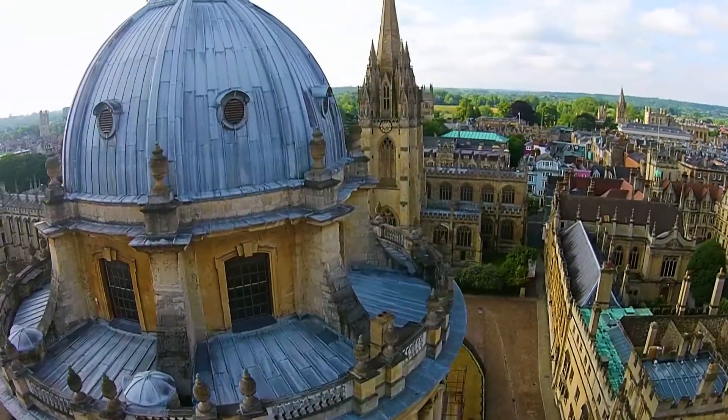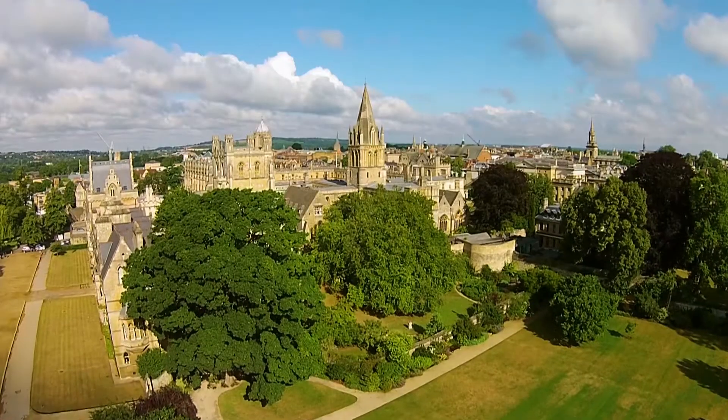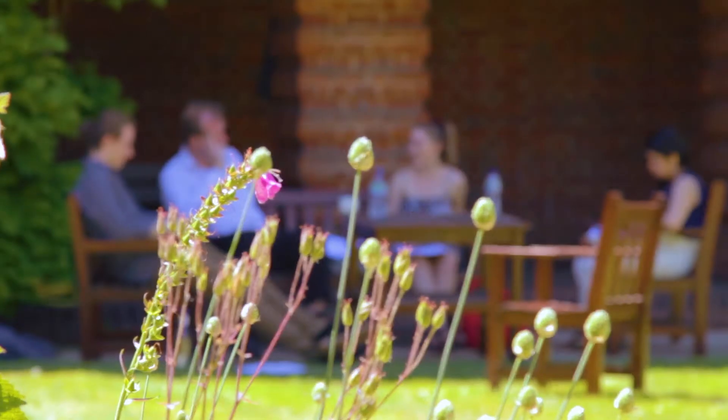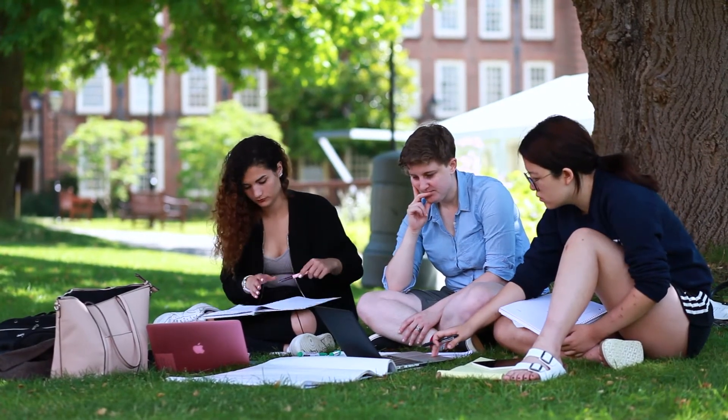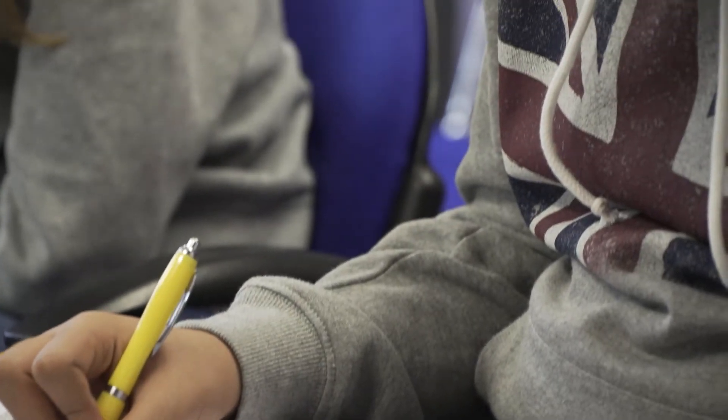At Oxford Summer Courses we model our teaching on the tutorial system used at Oxford University. The tutorial system means that the teaching is about your ideas rather than a pre-set syllabus. You have seminars on the Monday and Tuesday and then you get the opportunity to take your ideas and discuss them and dissect them in the tutorial.